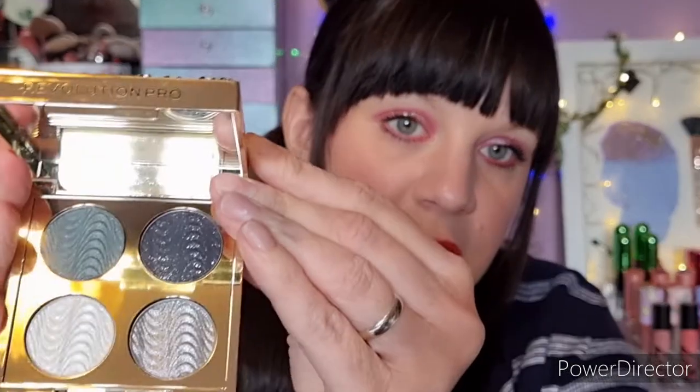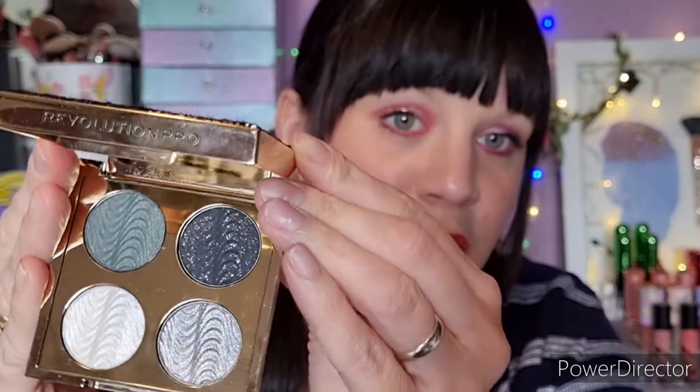Then there's an eyeshadow palette — the Revolution Pro Ultimate Eye Look Palette. The packaging is super cute, like a little zebra with gems and diamantés on it. Inside, there are four gorgeous eyeshadows. If I didn't have such a big collection I'd have dived straight into this, but I already have similar colours so I don't really need another one.